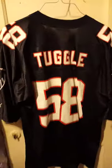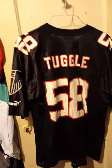Next we have, by Puma, the hammer — Jesse Tuggle. This is a large. He is the father of Grady Jarrett.